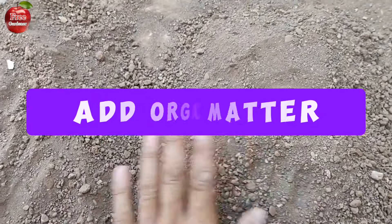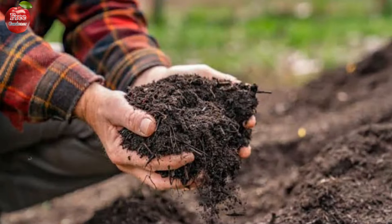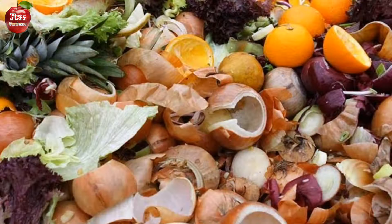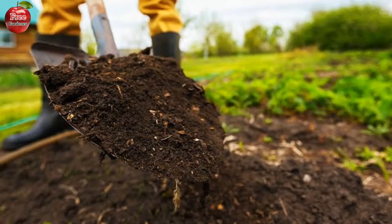Number one: add organic matter. Incorporate compost made from kitchen scraps and yard waste. This introduces beneficial microorganisms and nutrients to the soil.